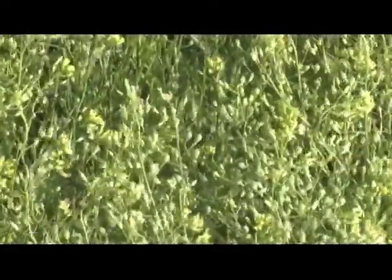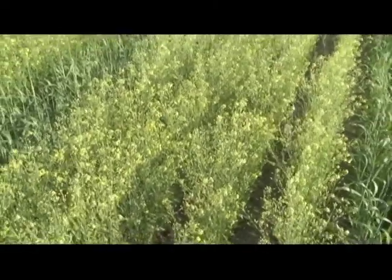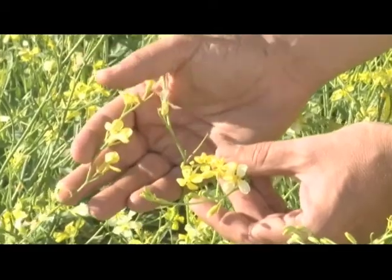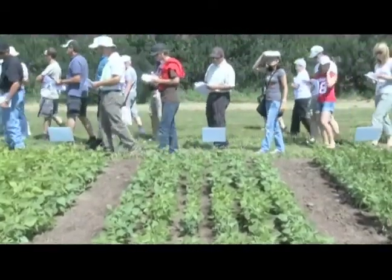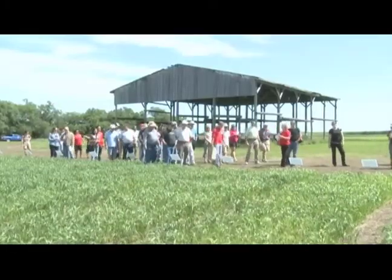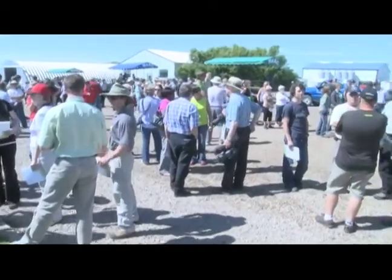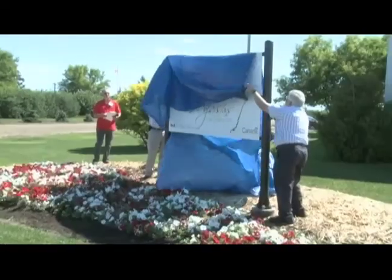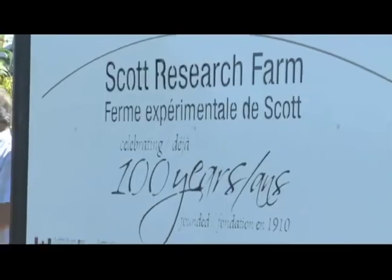The Scott Research Farm is also leading agronomic studies on the production of two new oilseed crops, camelina and Ethiopian mustard. The beneficiaries of this research farm's work are not only Canadian producers, but also consumers at home and abroad who gain from having an innovative, competitive, profitable and environmentally responsible agricultural sector. It's been 100 years and the Scott Research Farm continues to serve Canadian farmers.